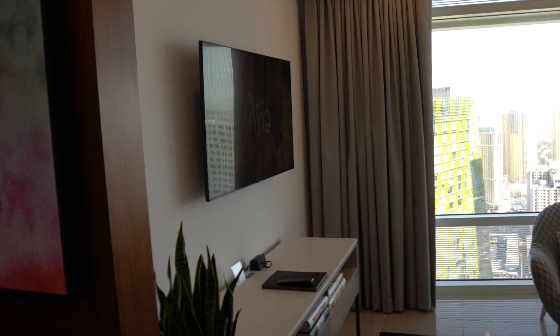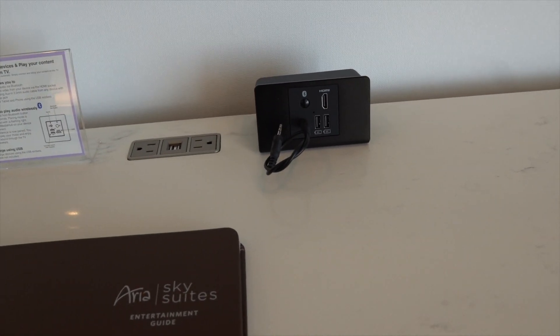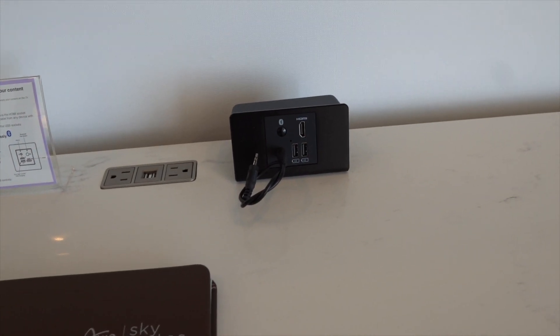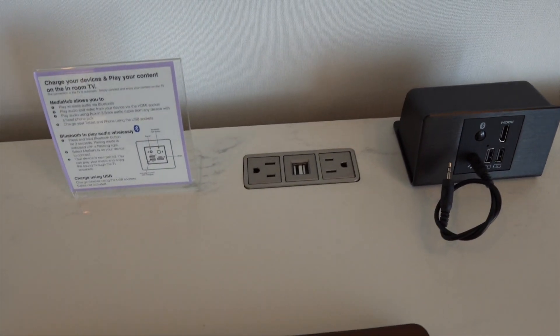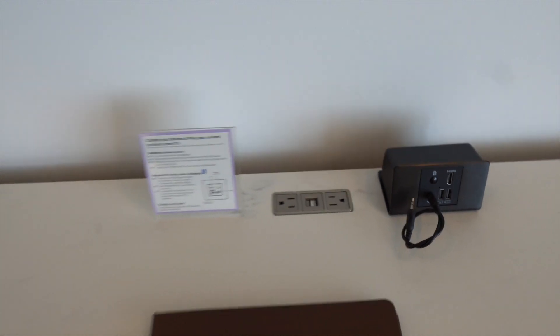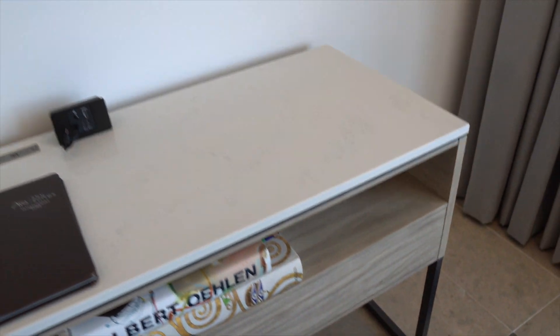You've got your flat screen TV over here, and you also have an outlet charging port hub — same as the other rooms — so you get USB, HDMI, and you can connect Bluetooth. You also have standard outlet charging ports and USB as well. With the updated décor, you've got wood flooring below, which is very, very nice.